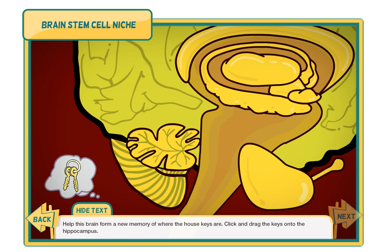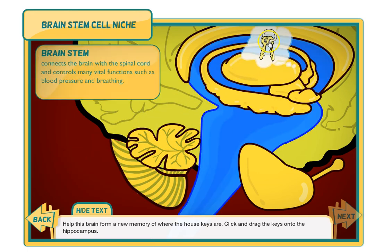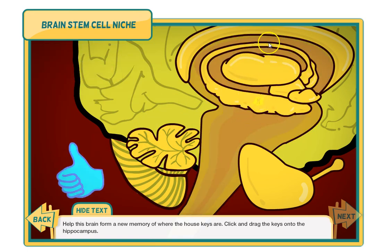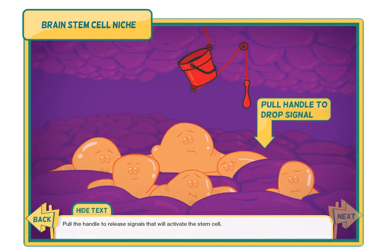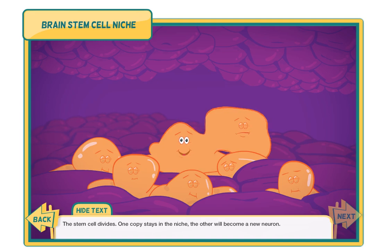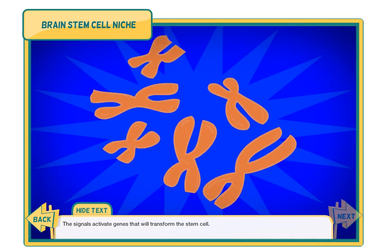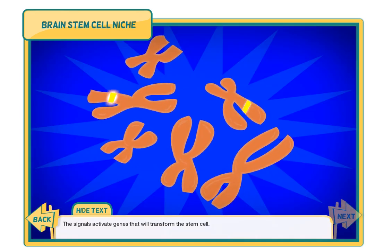Click and drag the keys onto the hippocampus. Pull the handle to release signals that will activate the stem cell. The stem cell divides — one copy stays in the niche, the other will become a new neuron. The signals activate genes that will transform the stem cell.